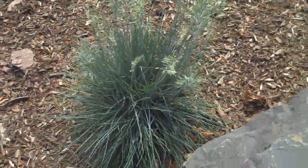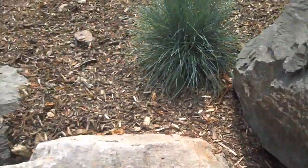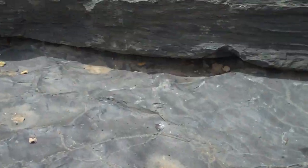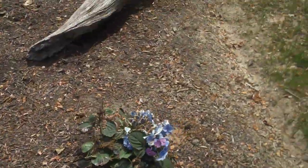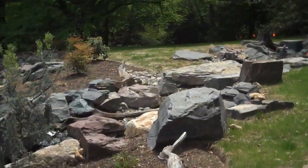This is blue fescue, which lends itself nicely to this setting among all these boulders. There's a nice set of boulder steps leading up to the top of the waterfall, which leads into a stream up top.